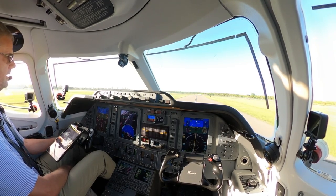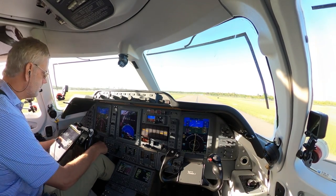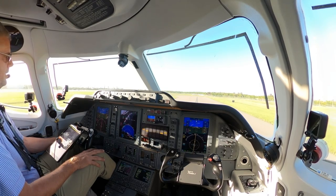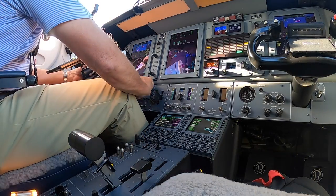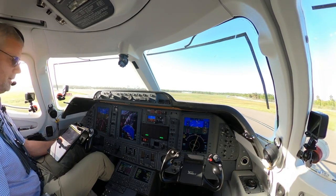390 Golf Mike, hold short of 5, ready. 390 Golf Mike, Naples Tower, turn right heading 060, runway 5, Delta 1 intersection, cleared for takeoff. 390 Golf Mike, cleared for takeoff runway 5 at Delta 1, right turn 060. Okay. Lights and heats, auto ignition. Here we go.